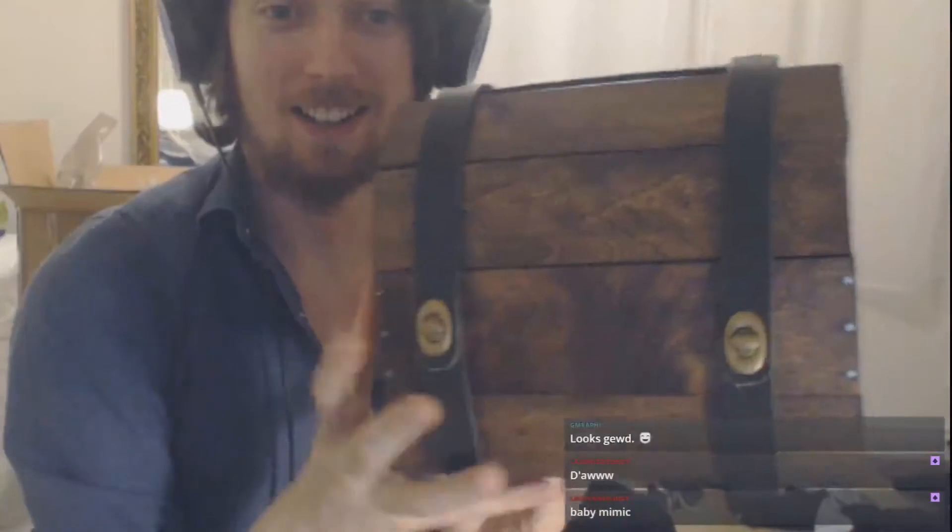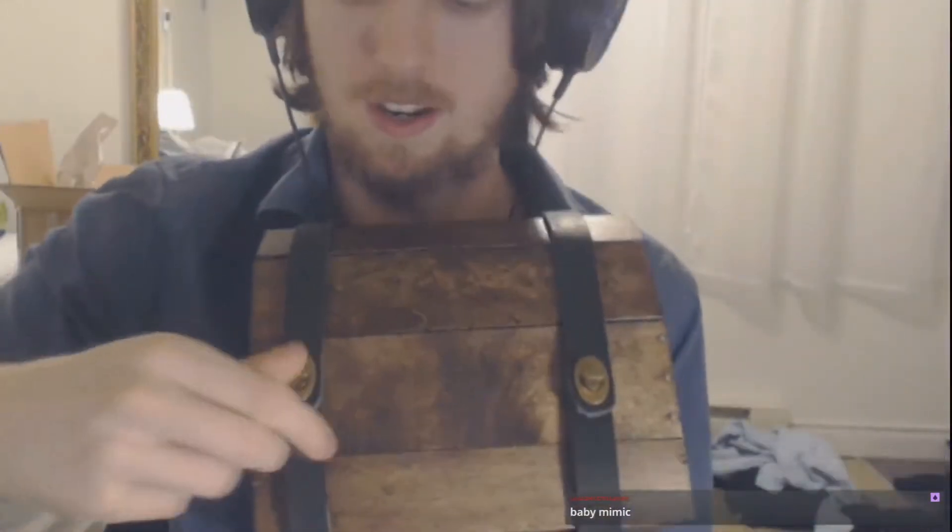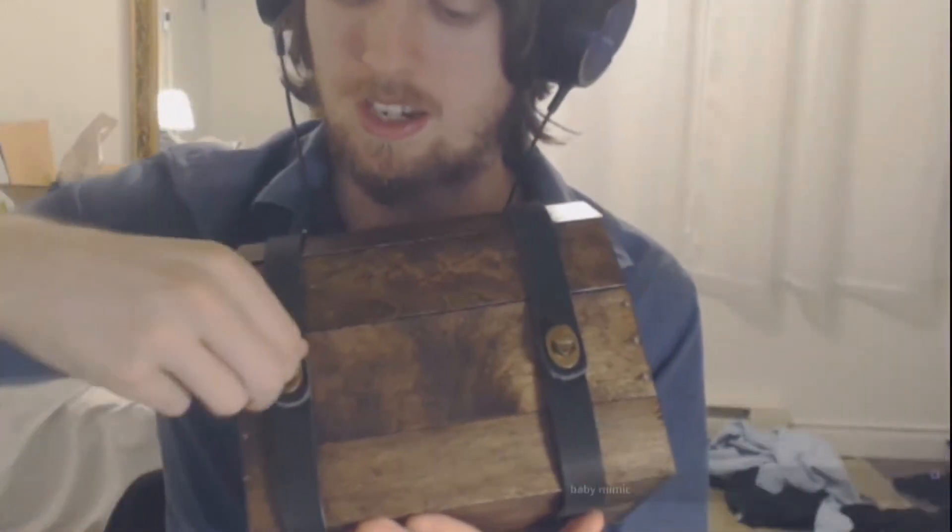This is our Mimic Chest, my friends. Pretty cool, right? I'll try and give you a good look. There's some nice clasps there — that's the bottom of it. Side to side, it's a little twirly. Leather clasps down here. These look quite nice actually.